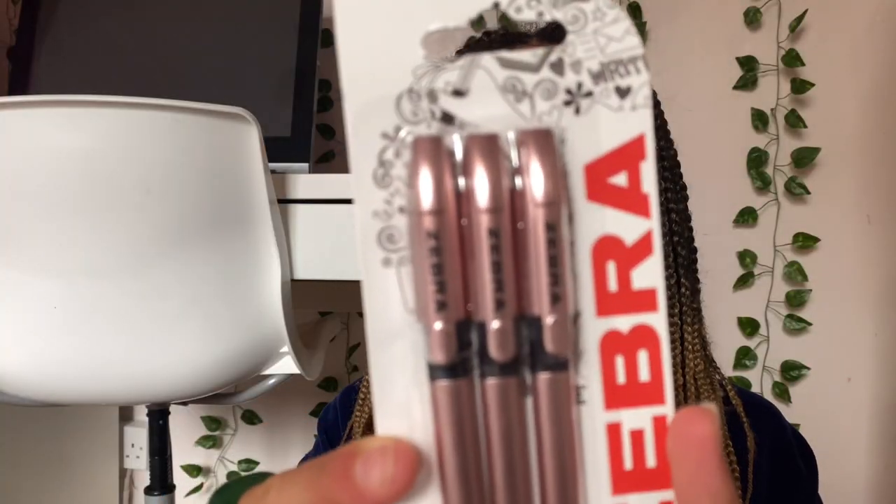Then I have some good old pens — I'll probably buy more throughout the year because I run out of pens so quickly, but I thought I'd start with just a couple. These pens are so good; they make your handwriting look really nice. They're called Zebra Z-Grip pens and they're actually really pretty as well because they're rose gold. I prefer to write in black pen over blue pen, so I've got a little pack of those.